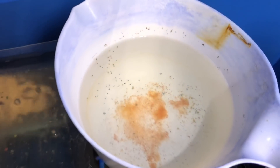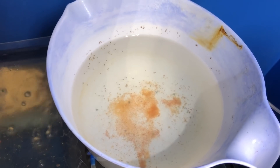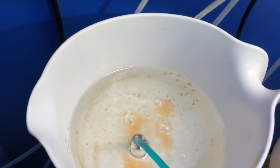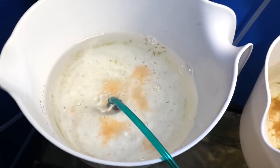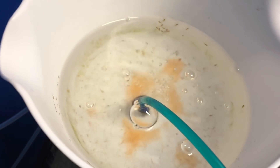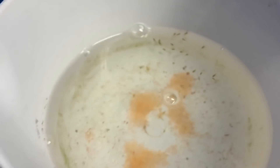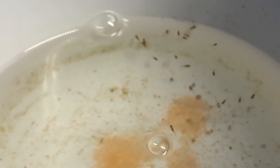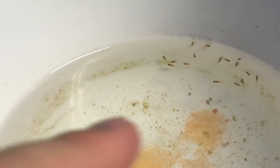Here we have maybe one to two week old fry and there's a lot of debris and leftover baby brine shrimp that I feed them. We're going to go through with the turkey baster and clean that out. The next tub — these guys are probably two weeks older, maybe 15 to 20 fish, getting bigger, eating pretty well. I fed these guys maybe an hour ago after I came from work. If you zoom in you can see those little orange dots shaking around — those are all live baby brine shrimp.